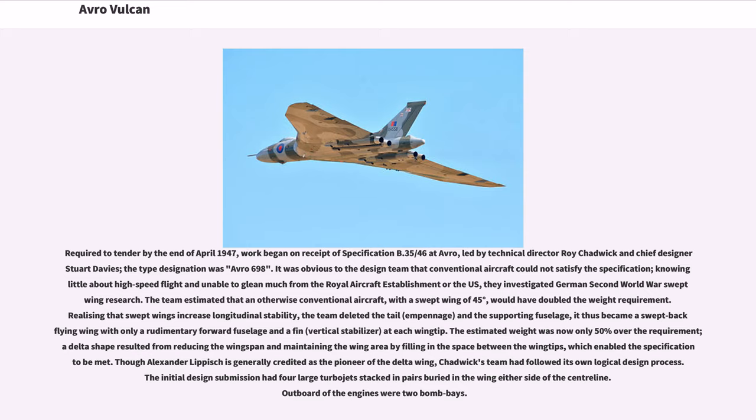Required to tender by the end of April 1947, work began on receipt of specification B.35/46 at Avro, led by Technical Director Roy Chadwick and Chief Designer Stuart Davis. The type designation was Avro 698. It was obvious to the design team that conventional aircraft could not satisfy the specification; knowing little about high-speed flight and unable to glean much from the Royal Aircraft Establishment or the US, they investigated German Second World War swept-wing research. The team estimated that an otherwise conventional aircraft with a swept wing of 45 degrees would have doubled the weight requirement.